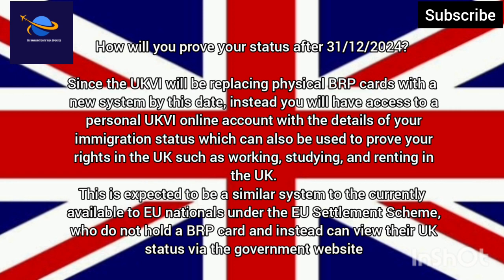Since the UKVI will be replacing physical BRP cards with a new system by this date, instead you will have access to a personal UKVI online account with the details of your immigration status, which can also be used to prove your rights in the UK such as working, studying, and renting in the UK.